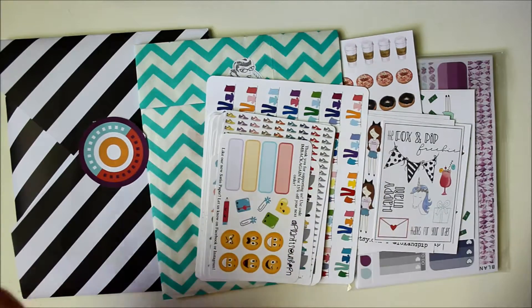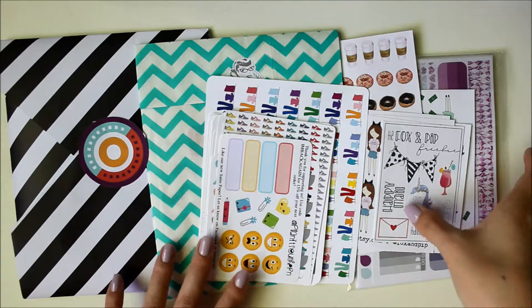Hi everyone, it's Jessica and I'm back with another haul video. Today I've got five different Etsy shops that I've ordered from recently.